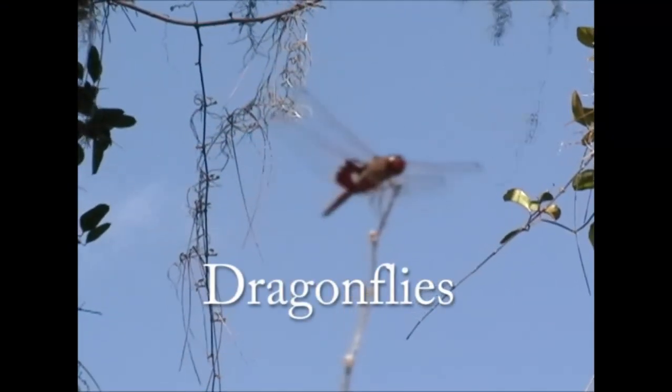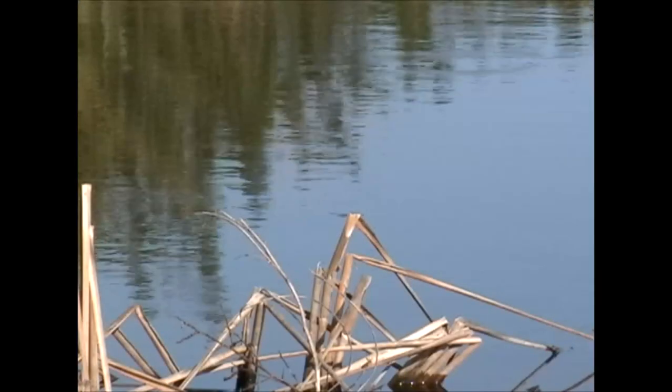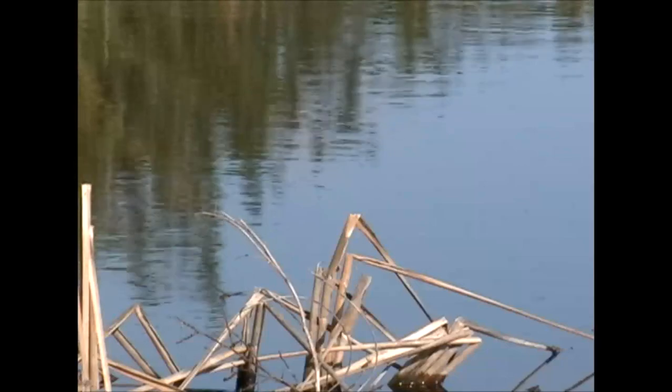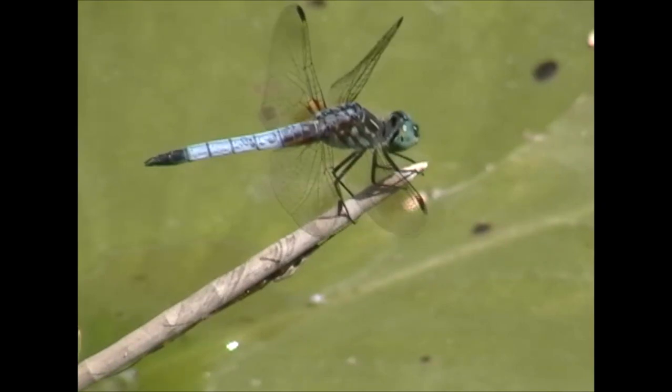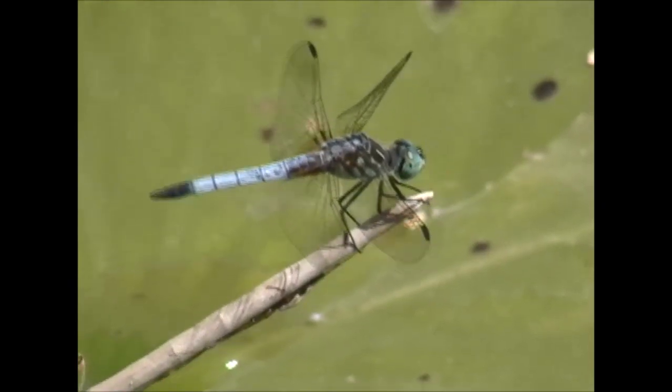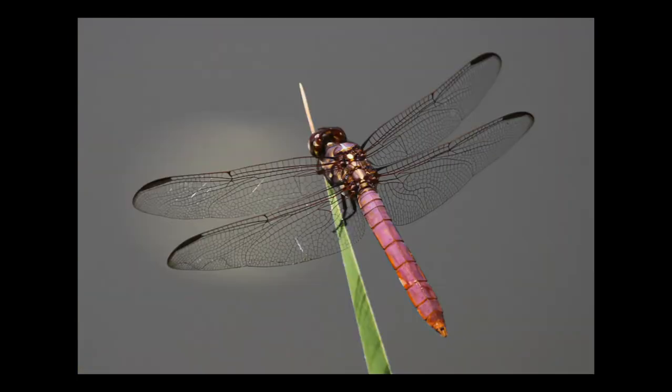While visiting Wildflower Preserve on a warm sunny day, take time to look for dragonflies that are flying over ponds and adjacent field areas. Three of the colorful dragonflies you are likely to see here are the Blue Dasher, the Scarlet Skimmer, and the Roseate Skimmer.